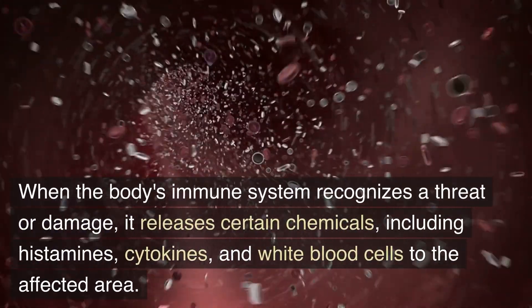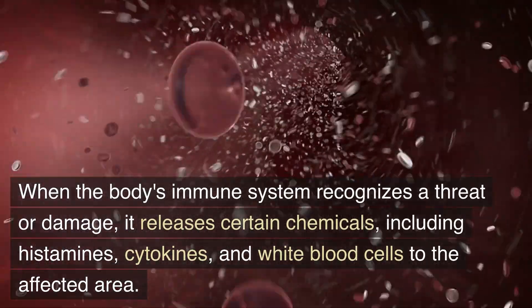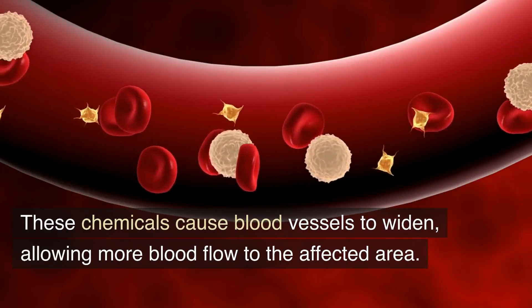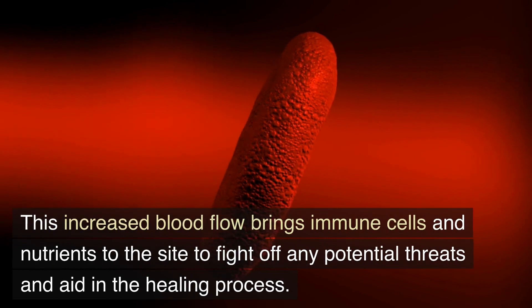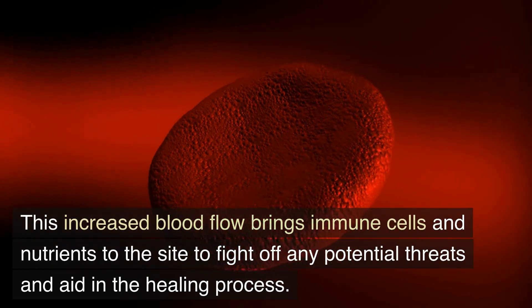When the body's immune system recognizes a threat or damage, it releases certain chemicals, including histamines, cytokines, and white blood cells to the affected area. These chemicals cause blood vessels to widen, allowing more blood flow to the affected area. This increased blood flow brings immune cells and nutrients to the site to fight off any potential threats and aid in the healing process.